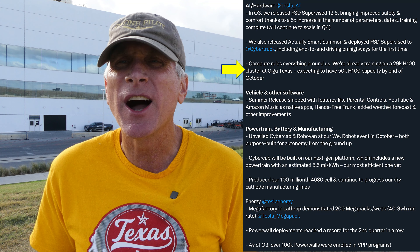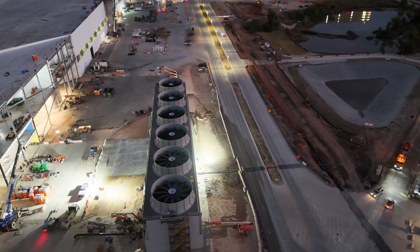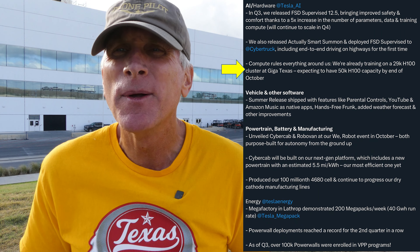Another thing they talked about is the Cortex supercomputer cluster on the south end of GigaTexas. The fan units on the cooling tower are operational — here's another video of that this morning — because they are already using 29,000 H100 NVIDIA GPUs in their cluster here at GigaTexas, so it's already operational. By the end of October, they want to have 50,000 of them operational, which is why we see that cooling tower and plant starting to be tested and getting operational.